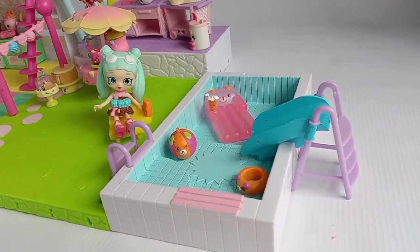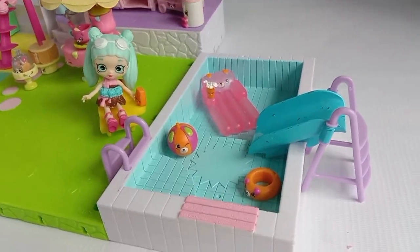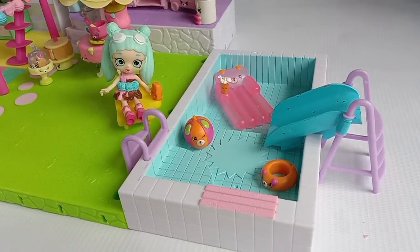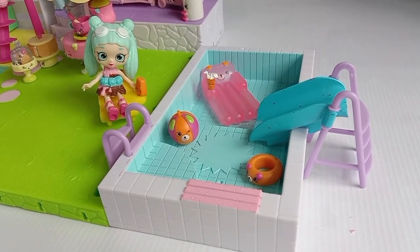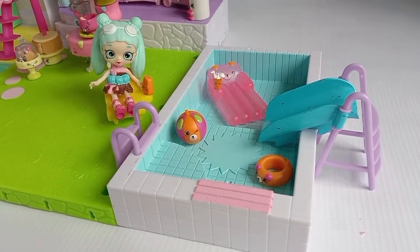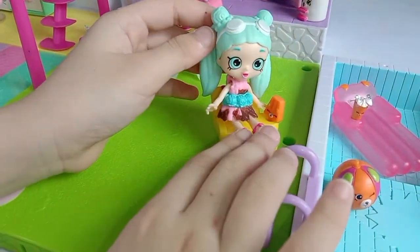Hello everyone! For today, I will be reviewing Shopkins Happy Places Happy Home, Pool, and Sun Deck Places. For the little Shopee, we have Peppa Mint.